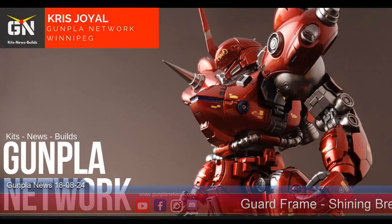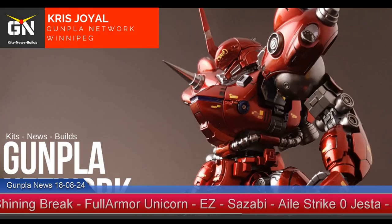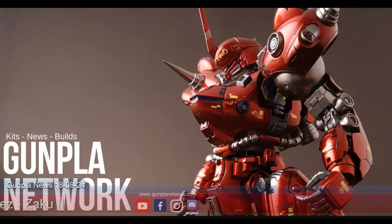Hello everybody, it's Chris from the Gunpla Network, and it's time for your Gunpla Network news for August 24th, 2018. We've been blessed with a huge list of kits for this week, so let's get down to it.